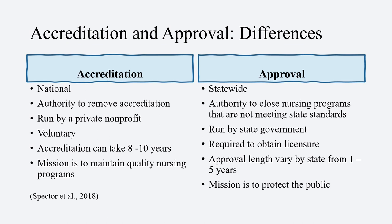Accreditation is run by a private nonprofit, and approval is run by state government. Accreditation is voluntary — the program can voluntarily obtain accreditation — whereas the approval process requires you to obtain a licensure for the BSN program.